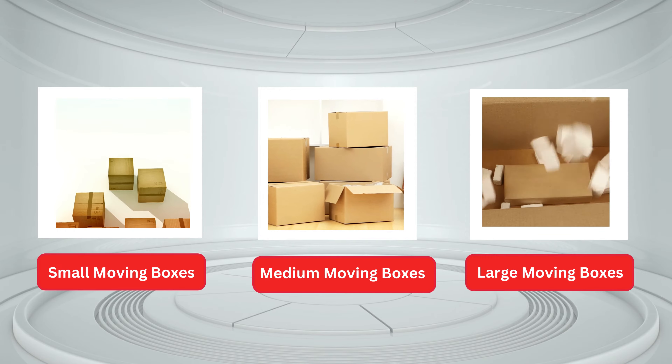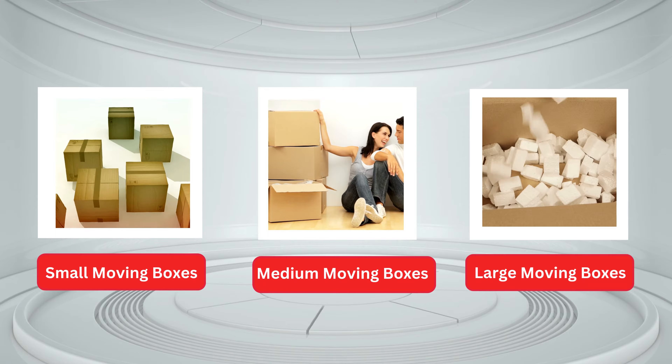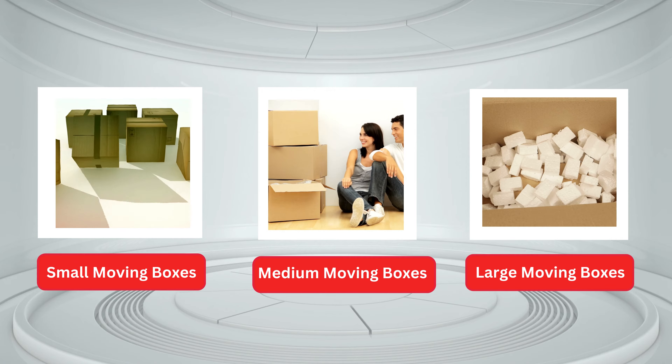Large moving boxes are great to have when moving home or office, and it would be great to have all sizes of boxes. However, you should be aware of packing only lightweight items inside the large boxes.